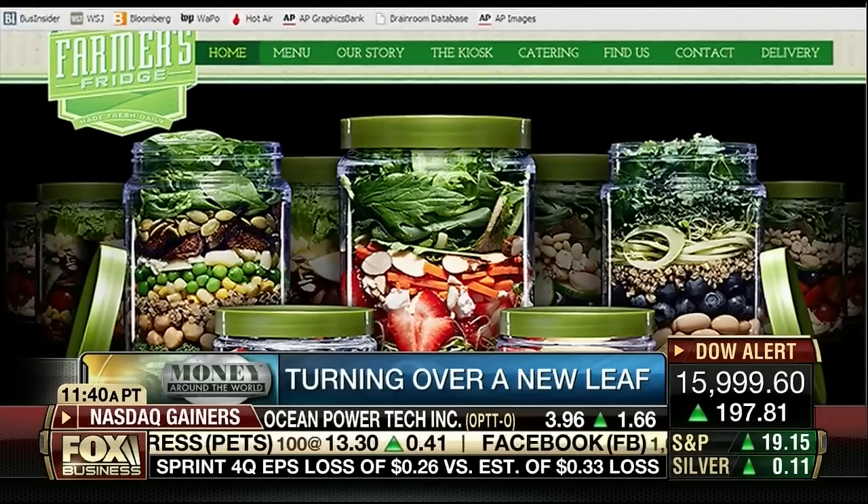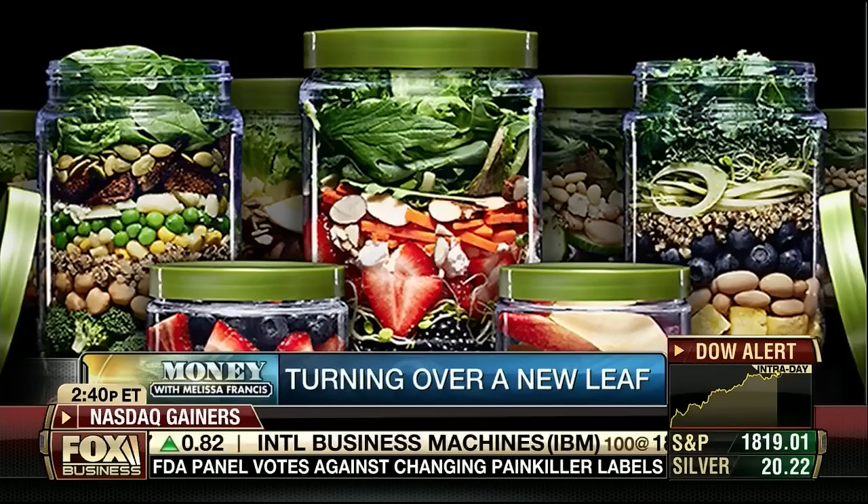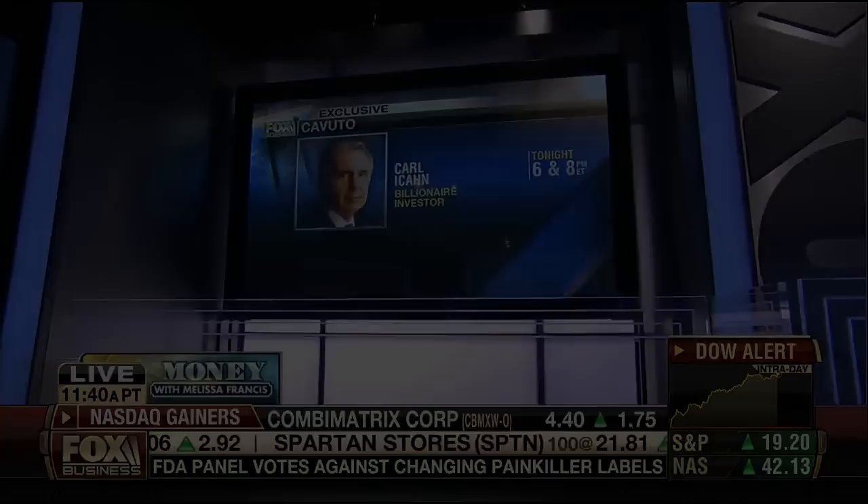Up next: an iceberg hits the fast food industry, and it's of the salad kind. Now you can get your greens at a vending machine. You'll be chomping at the bit when you hear about this new business and its rapid expansion. You can never have too much of the green stuff.